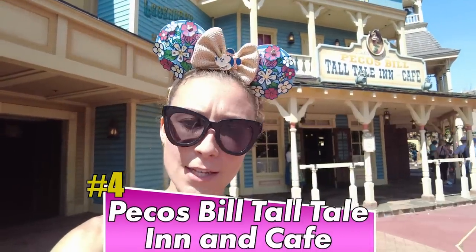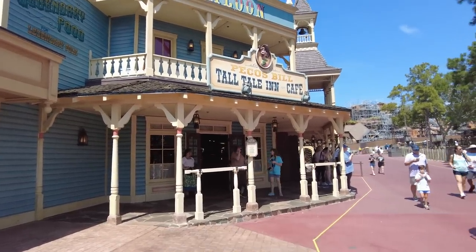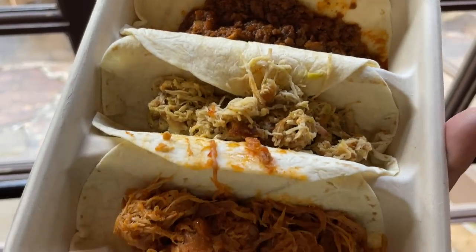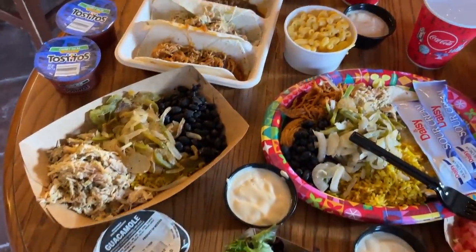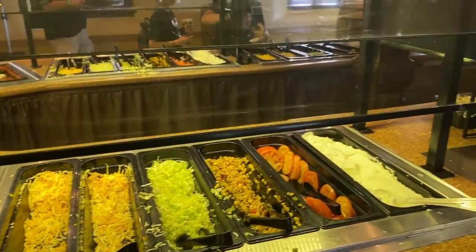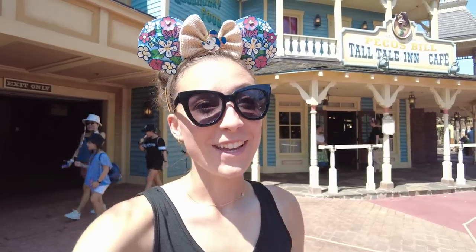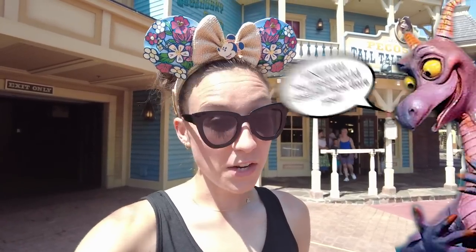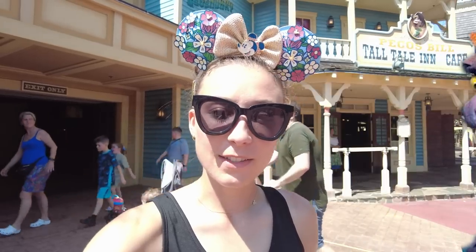We've made it over to Frontierland for the next restaurant on our list, and that is Pecos Bill Tall Tale Inn and Cafe. Pecos Bill made it a little bit higher on the list thanks to all of the different options and the quantity of their meals. This Mexican-inspired quick service has bowls, nachos, tacos, and more. It's actually pretty tasty, with the bowls being as large as they are we think it's actually worth the price as well. Before the closures, Pecos Bill actually had a toppings bar, but they have not brought that back yet. So Pecos Bill used to be a little bit better than it is today. Pecos Bill is going to be the Journey into Imagination with Figment of Magic Kingdom dining — it's fine, it's great, you're going to be pleased. Fine restaurant, fine ride, and it's got its fans for sure.